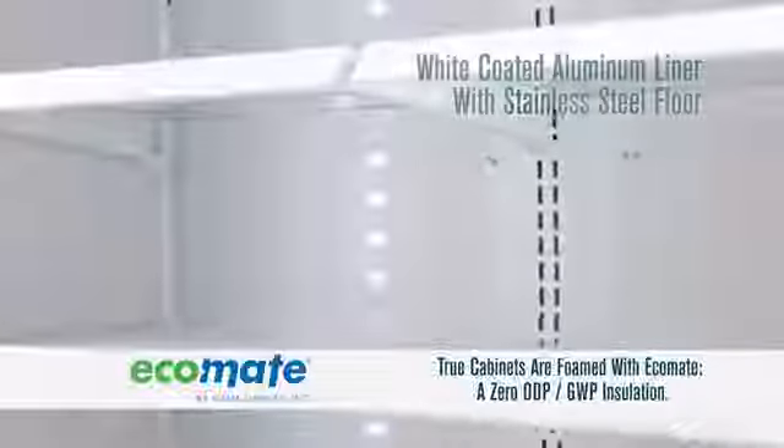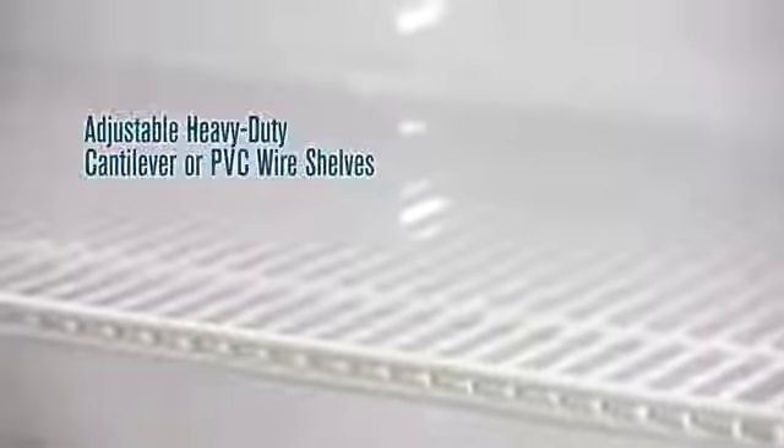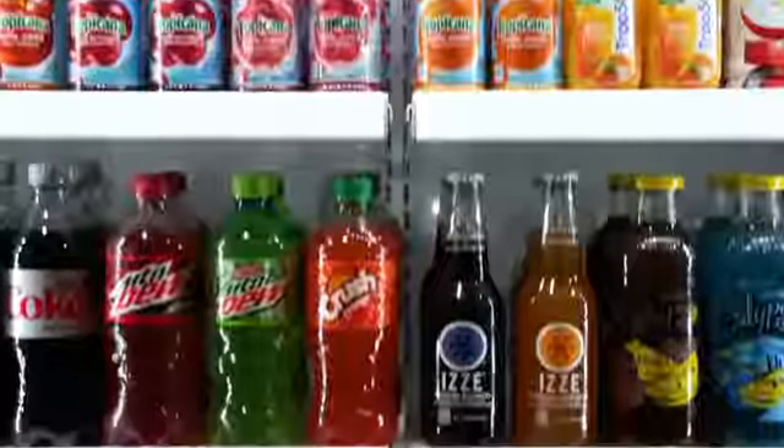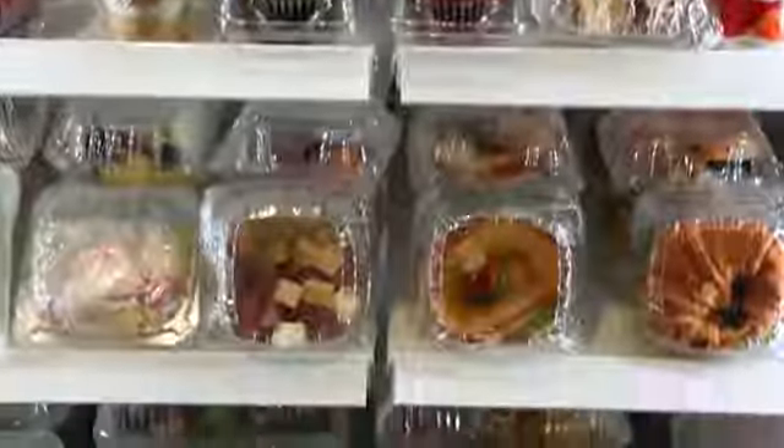The interior features an attractive NSF approved white coated aluminum liner with stainless steel floor. Units come standard with adjustable heavy-duty cantilever or PVC coated wire shelves and can be used for any refrigerated products such as cold beverages, snacks, sandwiches, or prepackaged goods.